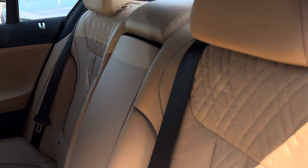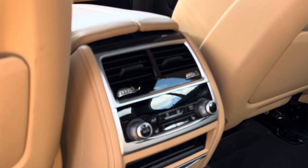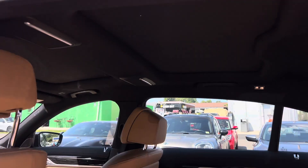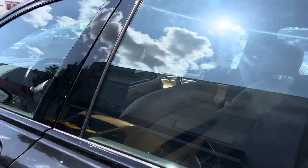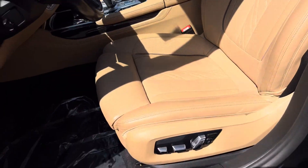The seats look great — very comfy, very plush. Very comfortable, and you get seat climate control back here as well and heated seats. You've got the dual pano sunroofs back there too. I'm going to go ahead and show you the front.